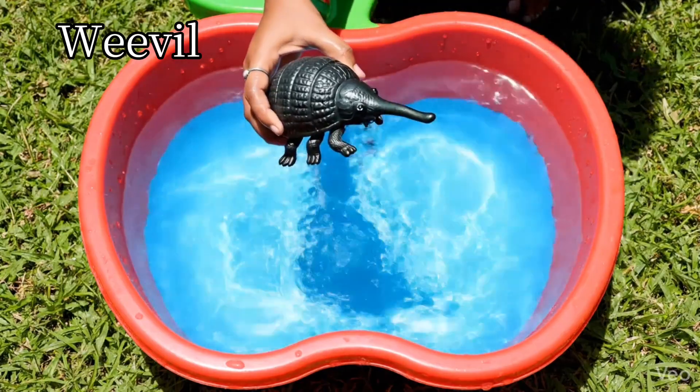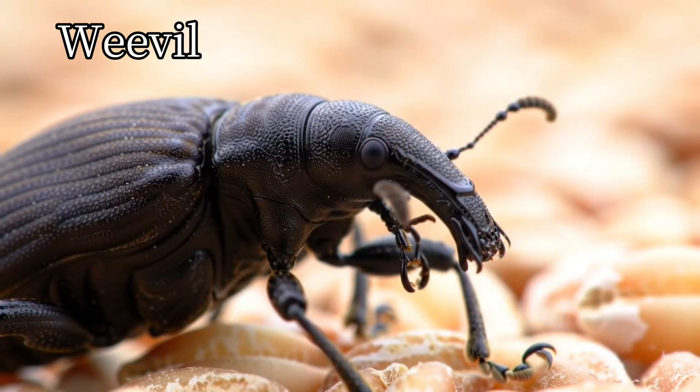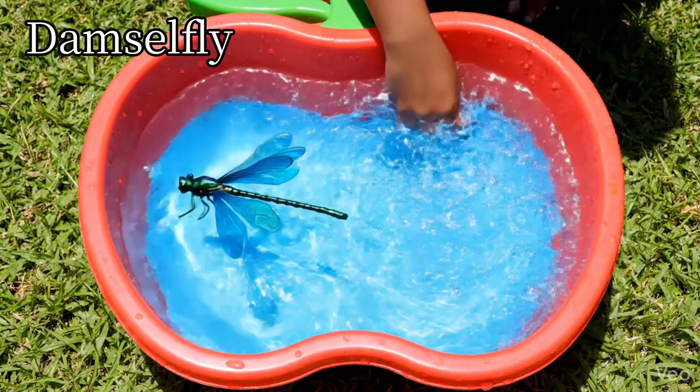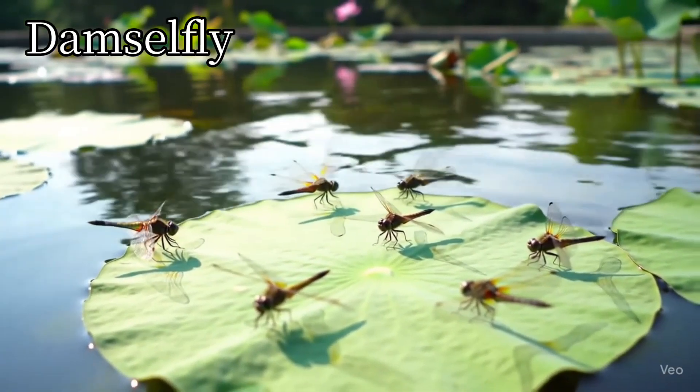Weevil. Weevils have long noses. Damselfly.